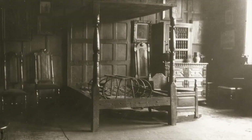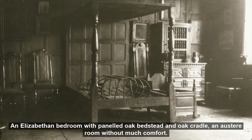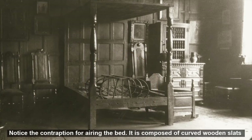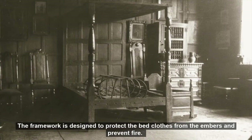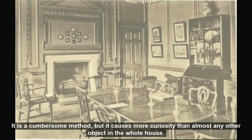An Elizabethan bedroom with panelled oak bedstead and oak cradle. An austere room without much comfort. The mattress made of plaited rushes is supported on a foundation of interlaced rope. Notice the contraption for airing the bed - it is composed of curved wooden slats which support in the centre an iron tray to take a pan of hot embers. The framework is designed to protect the bedclothes from the embers and prevent fire. It is a cumbersome method but causes more curiosity than almost any other object in the whole house.